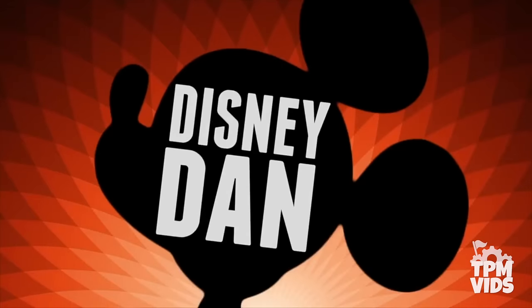So there you have it. A big thank you to Disney Dan for being my co-host on this video.